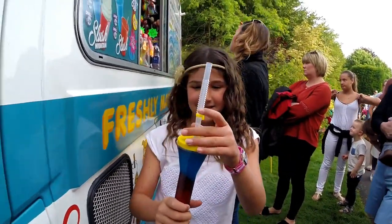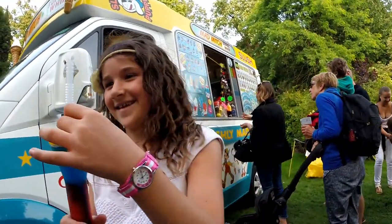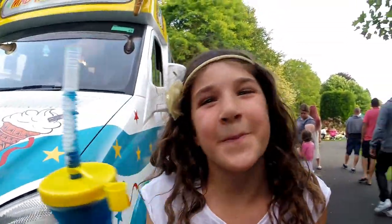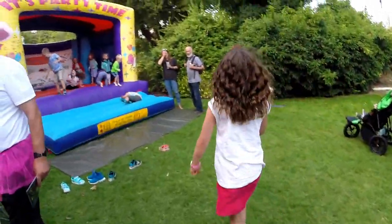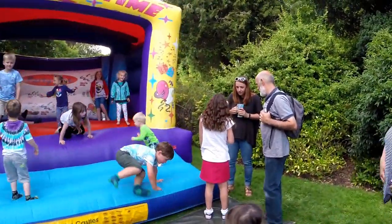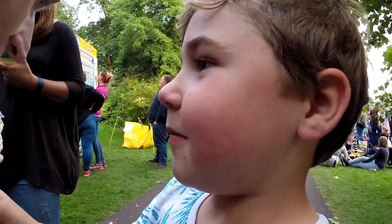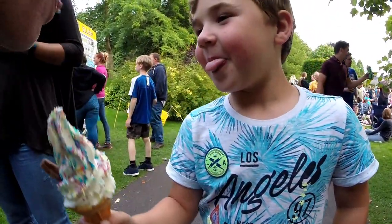What have you got? What have you ordered? That wasn't the deal! I thought you were getting a nice treat! What's it like? Is it horrible? No! Oh my goodness me! What's on it? Bubble gum sauce! No way! Can I have a bit? Give me a bit! Thank you!